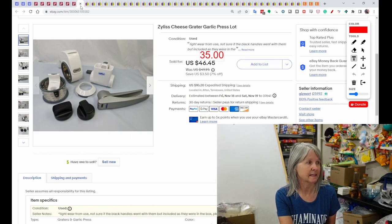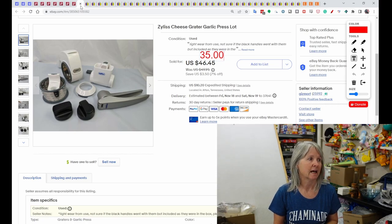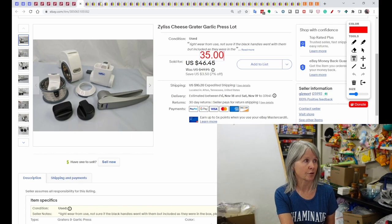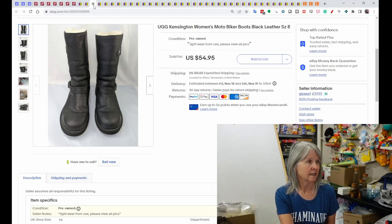I picked these up at an estate sale in a box for about five dollars. I laid them out even though I wasn't sure if they were complete — they were all marked Xylas and sold for a best offer of $35. A Line Friends white rabbit plush with 'New York City' on the shirt sold for $37.15. Some UGG Kensington women's boots — five dollars at a yard sale — sold for $54.95.